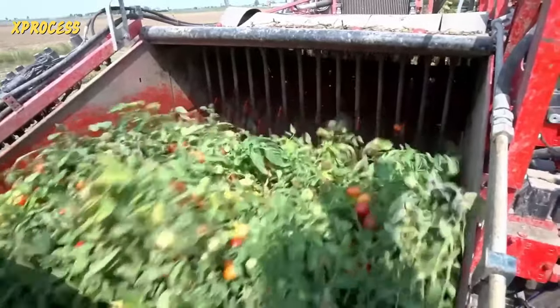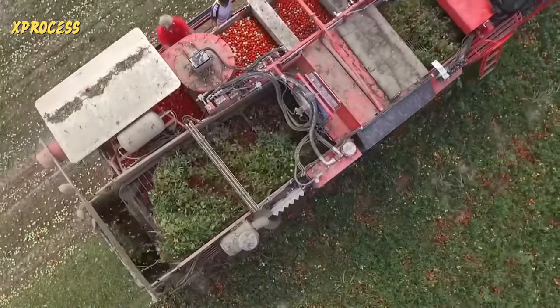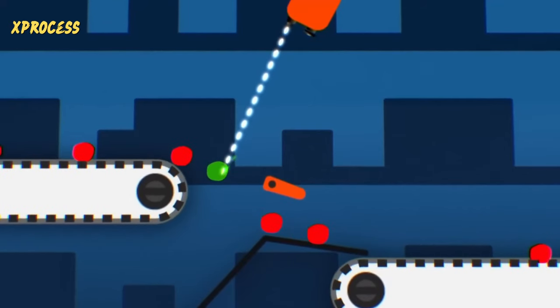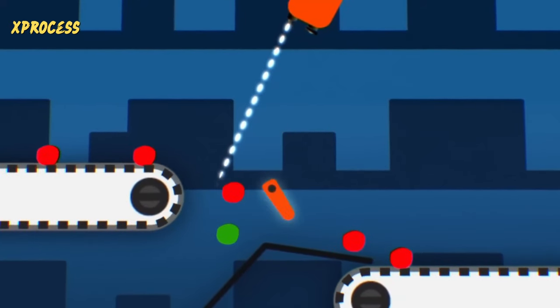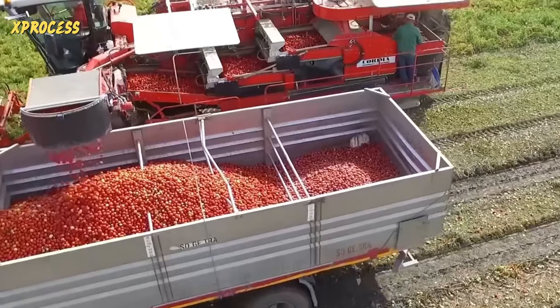However, the machine also collects unwanted things like soil, stones, and green tomatoes. A laser scanner separates the ripe red tomatoes from the green ones. It scans anything that is not intensely red and prevents it from entering the machine. A conveyor then transports the ripe red tomatoes to a trailer moving alongside the harvester.